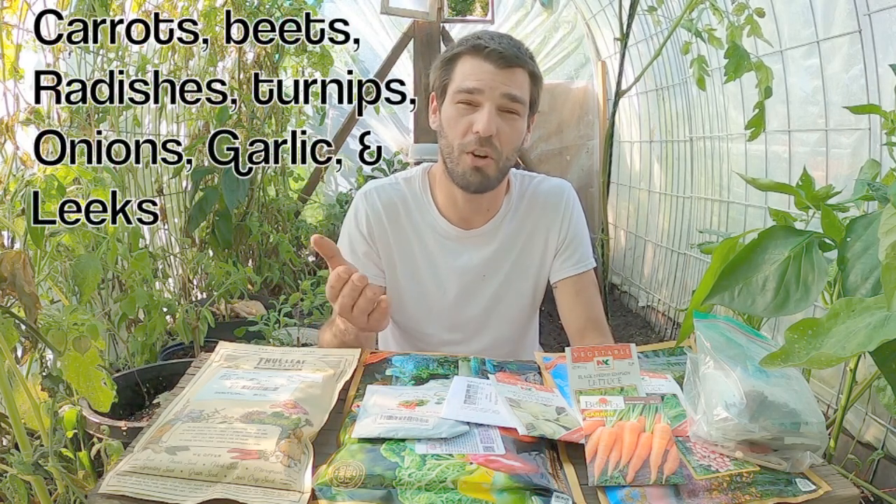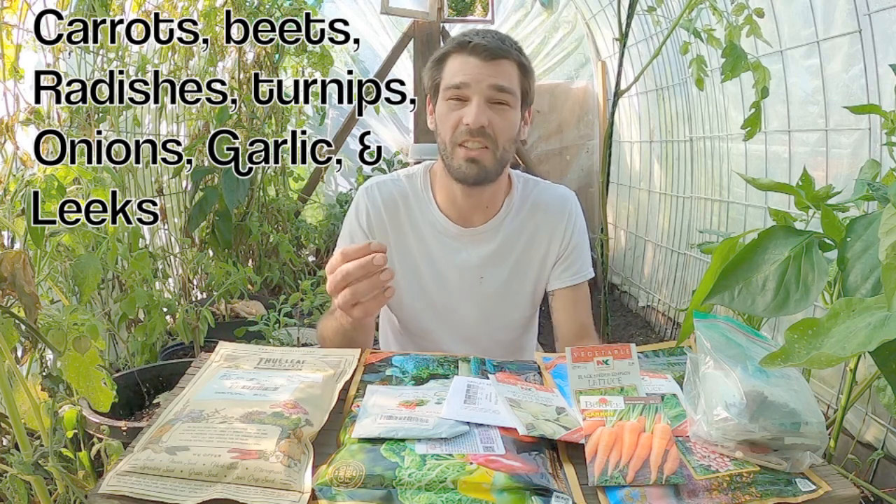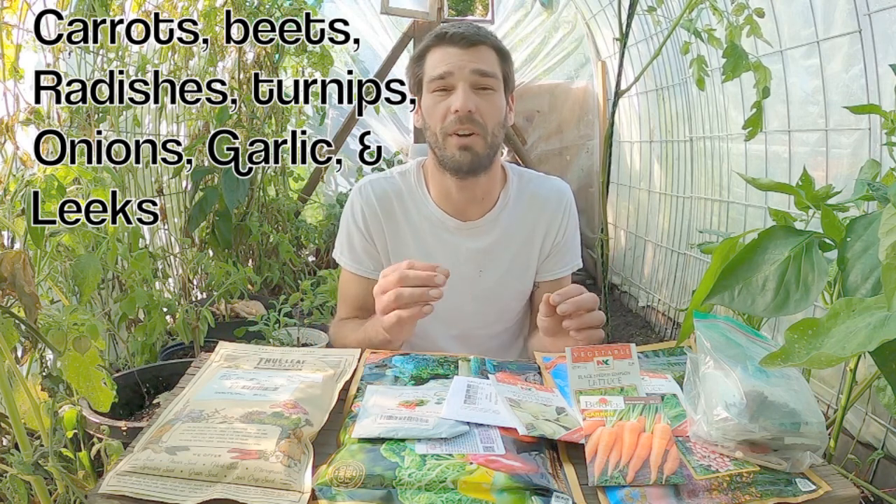Your coldest hardy crops are going to be your root crops or your full-on perennial plants — your carrots, beets, radishes, turnips, onions, garlic, leeks. All of those types of crops will do very, very well in a cold environment and they will grow continuously even under the snow.